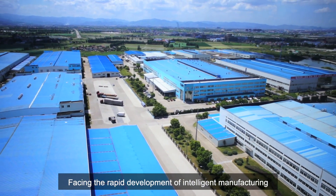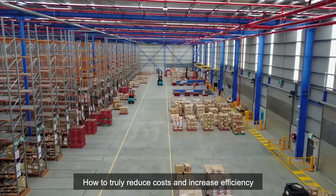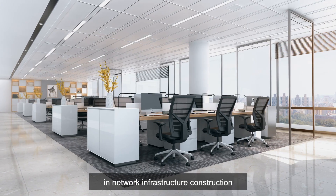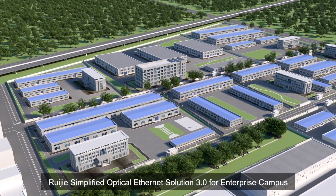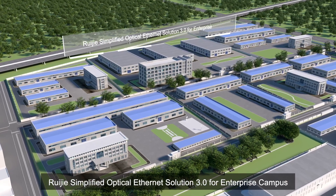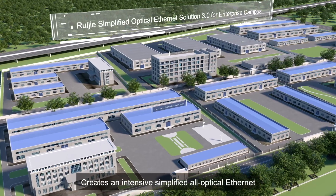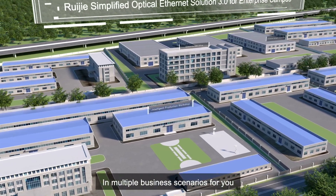Facing the rapid development of intelligent manufacturing, how to truly reduce costs and increase efficiency in network infrastructure construction? WaiJ's Simplified Optical Ethernet Solution 3.0 for Enterprise Campus creates an intensive simplified all-optical Ethernet in multiple business scenarios for you.